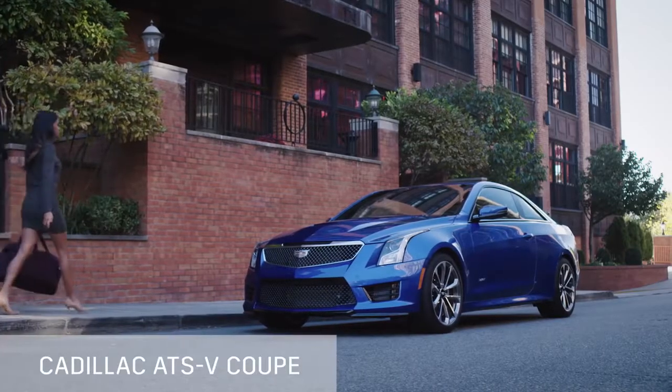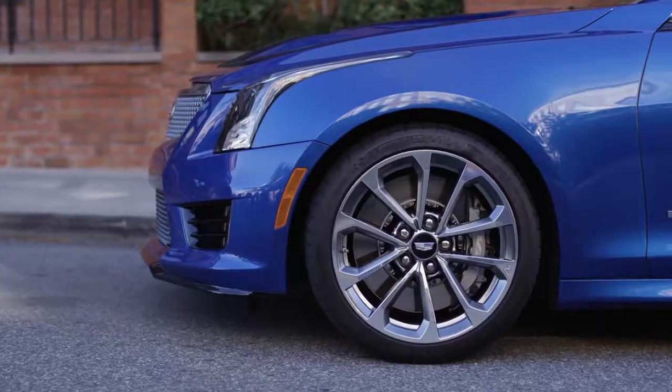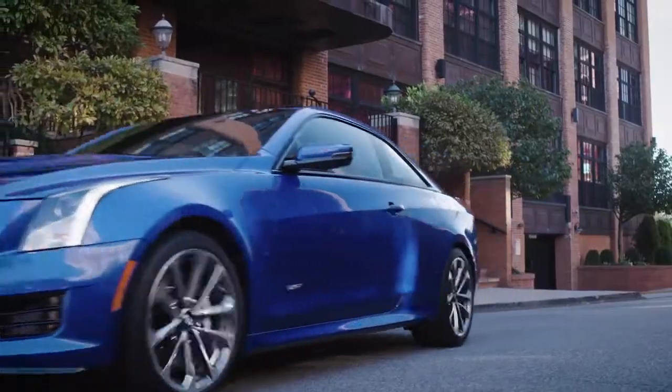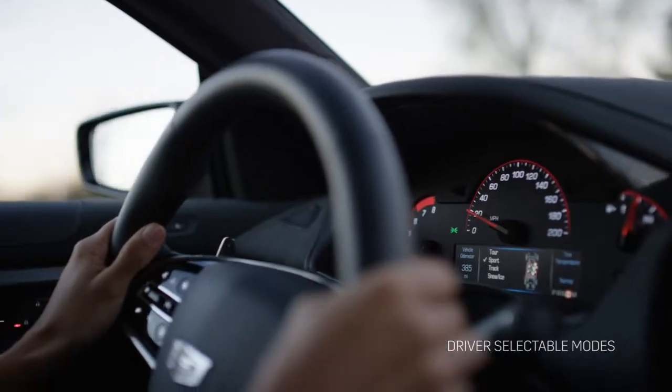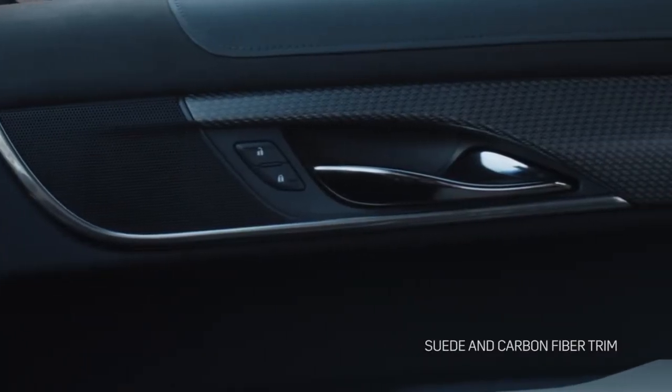The 2017 Cadillac ATS-V, with roots in the performance racing circuit, is built to rule the left lane as easily as it rules the track. The ATS-V is crafted from suede-appointed seating and carbon fiber, melding fine materials and performance.